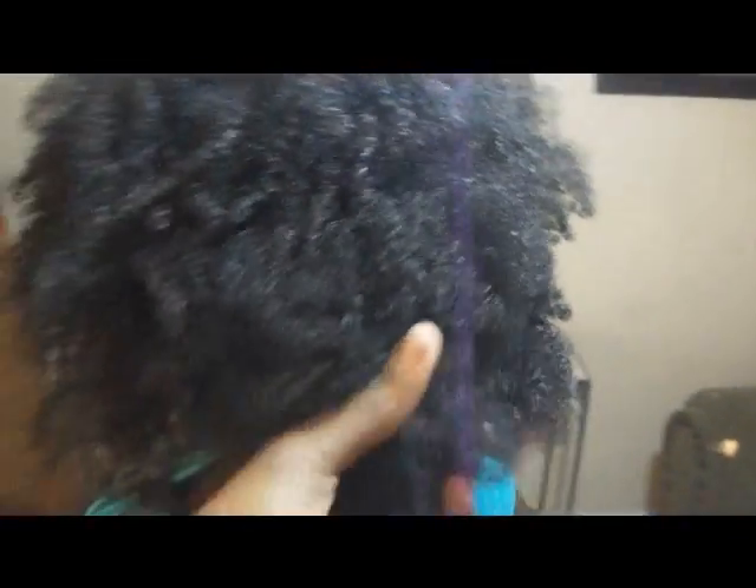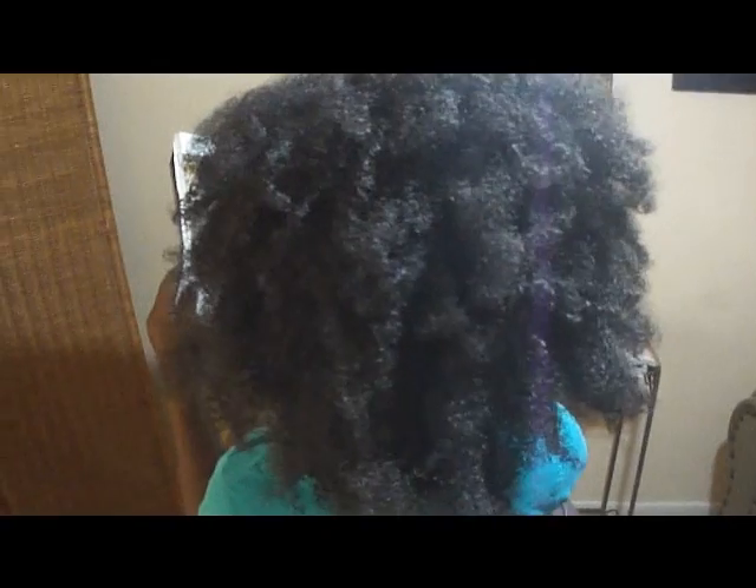This is the way her hair looks — shrinkage and all that good stuff. But I'll come back when it's wet.